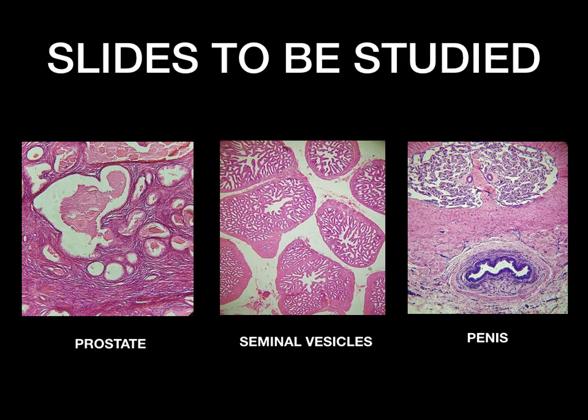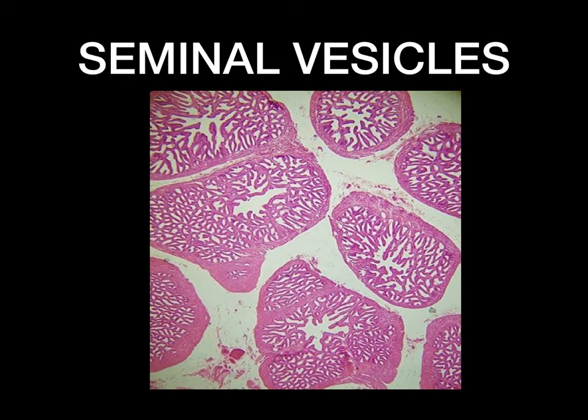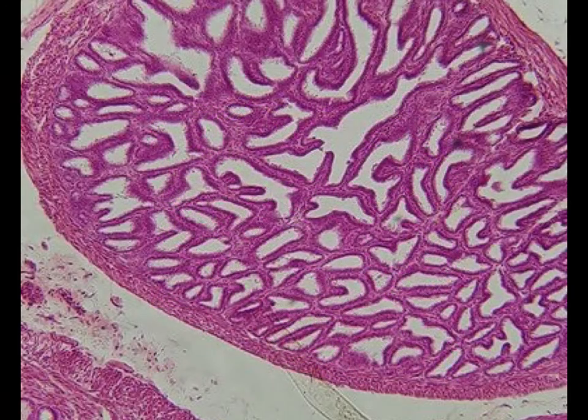The next slide is the seminal vesicles. The seminal vesicles are two saccular glands located behind the prostate gland, lateral to the ampulla of the vas deferens. There are three layers of the seminal vesicles.